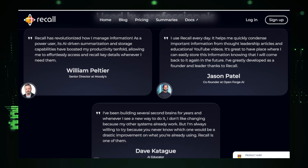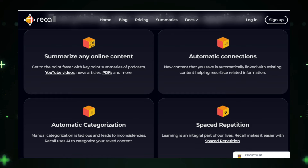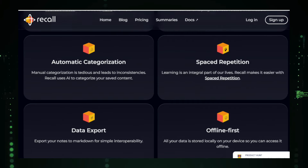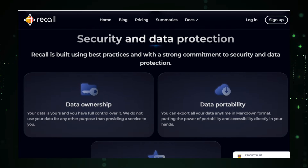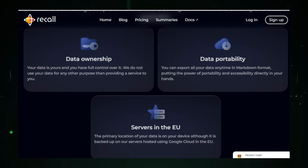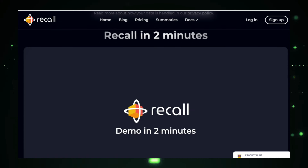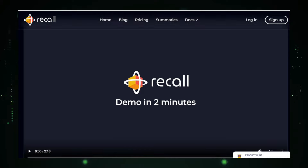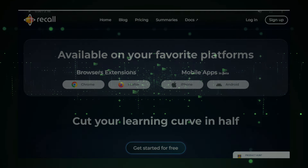GetRecall AI also helps you learn better with features like spaced repetition and active recall. Spaced repetition reminds you to review summaries at the best times to reinforce your memory. Active recall prompts you to remember information, making your learning more effective. GetRecall AI offers browser extensions and mobile apps, so you can save and access your summaries on any device, anytime, anywhere. Whether you're a student, a professional, or just someone who loves learning, GetRecall AI is an essential tool that makes managing information easier and more enjoyable.